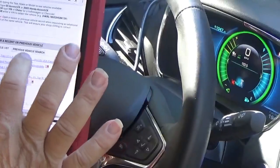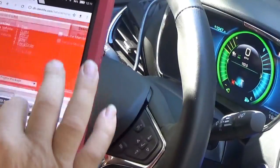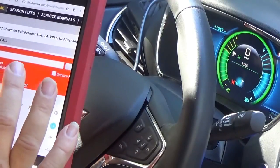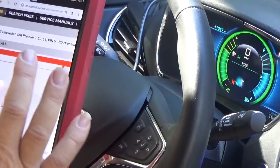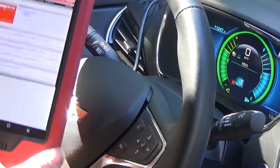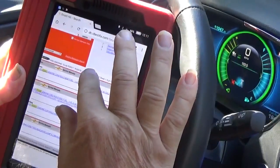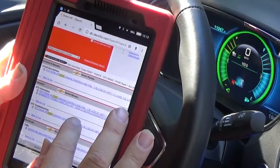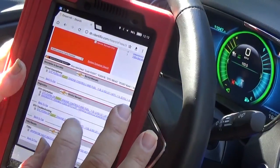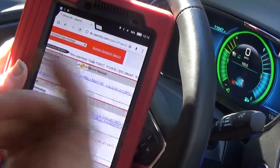I'm in Identifix here and we'll go to the Volt. The code was P2097 — let's search and see what we get. I don't know if we can see that or not — there we go, got in there better. So engine controls and fuel: P2096 or P2097. Let's go to diagnostic trouble code information and go straight to the troubleshooting.